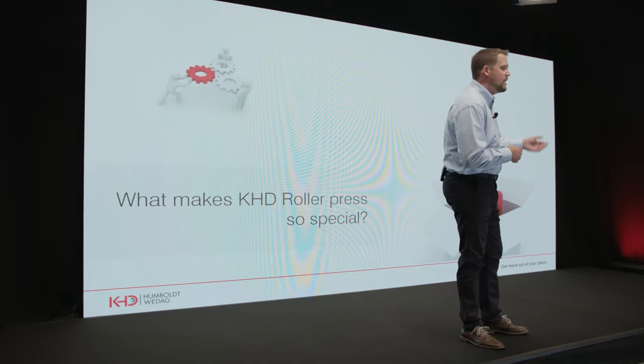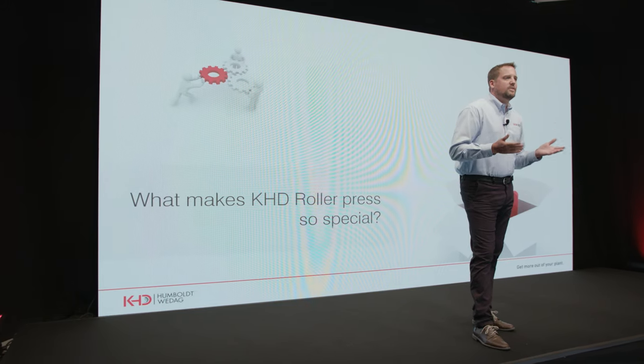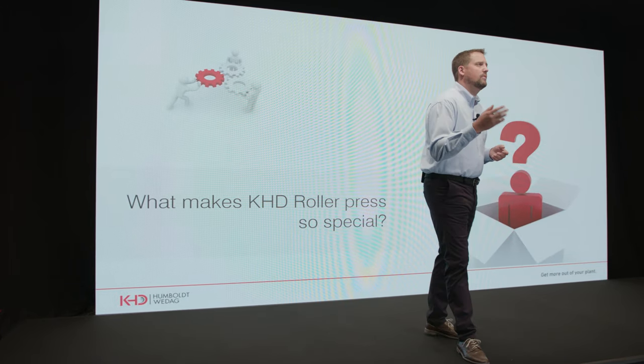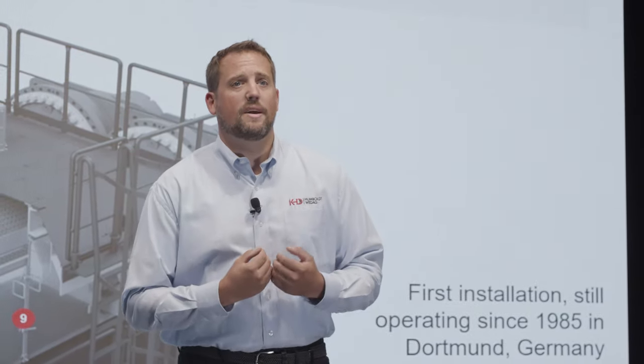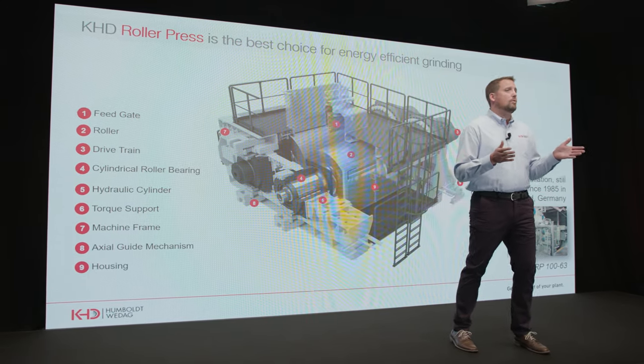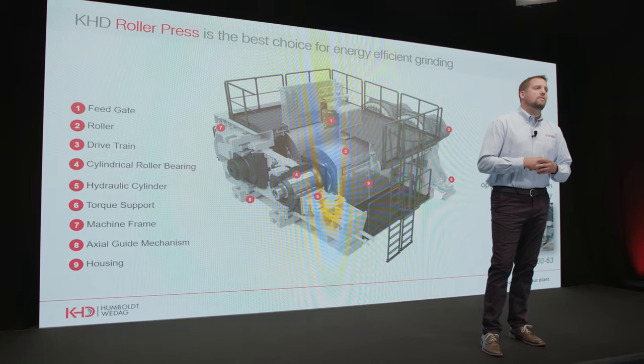KHD has been mainly responsible for the design and development of roller press technology since the early days. Back in the 80s we have more than 35 years of experience using roller press technology in standalone mode and also combined with a ball mill — and it is obviously the most efficient and flexible grinding technology by far. High pressure grinding rolls were introduced as a new grinding technology by KHD in the early 80s, and this first application in 1985 in Dortmund, Germany, is still in operation today.